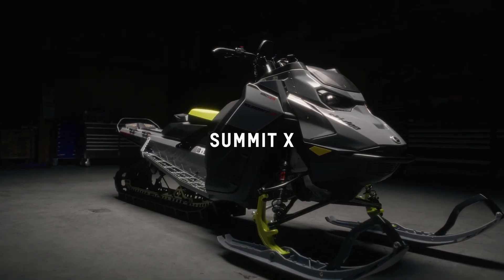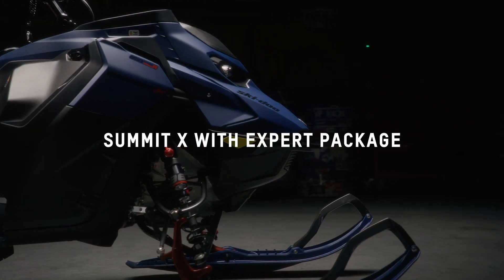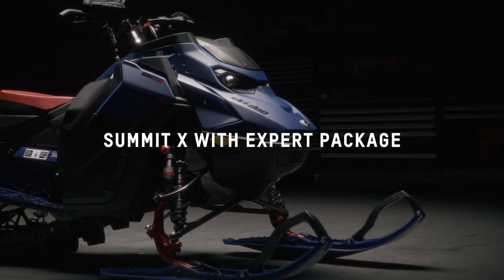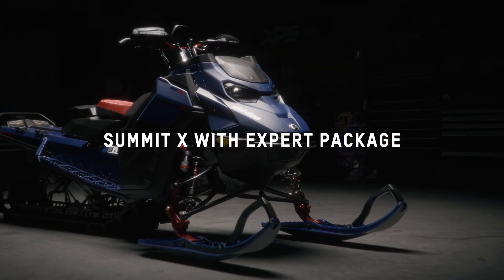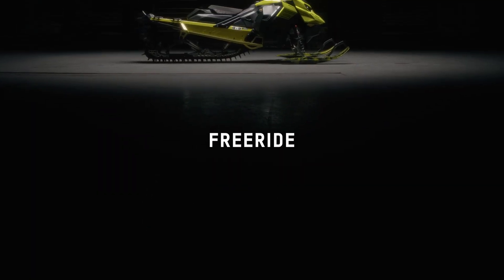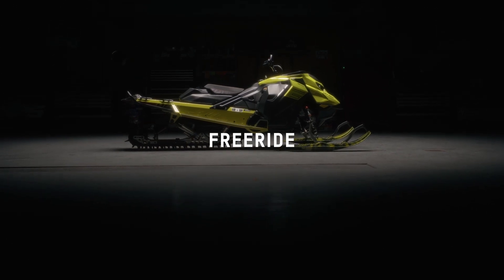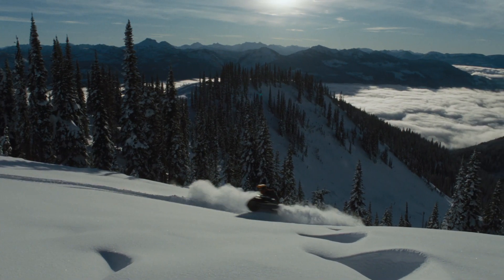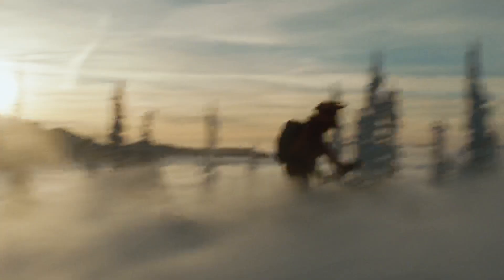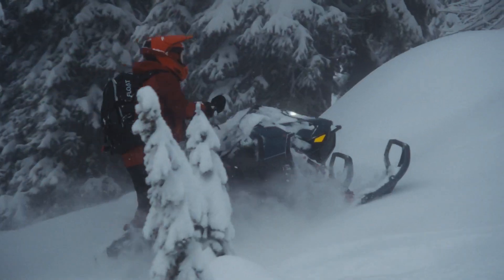With the Summit X laser-focused on lightweight agility, the Summit X with Expert Package inspired by riders who desire to dissect the most technically challenging terrain with surgeon-like precision, and the Freeride built from the ground up with the world's most extreme riders in mind, you'll find a Ski-Doo sled that fits your DeepSnow desires. Each of these spring-exclusive packages is designed and developed with features centered around the rider's specific style. Come with me and let's dive into the 2025 Ski-Doo DeepSnow lineup.